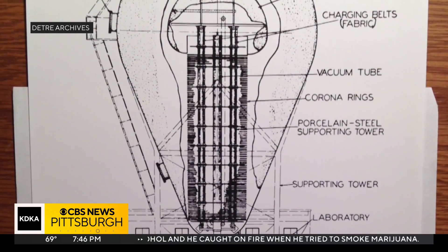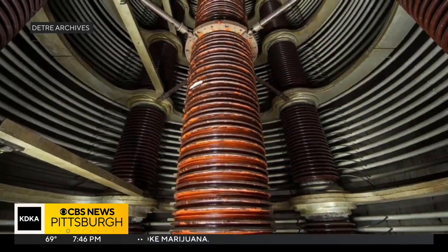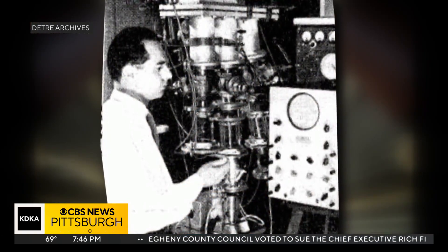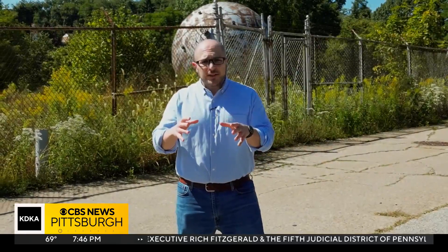What exactly did the Atom Smasher do? It's a bit complicated, but a lot is in the name. The Atom Smasher would accelerate particles at high speeds and then smash them with targeted atoms. Scientists would then analyze the results — everything from the collision to the radiation.